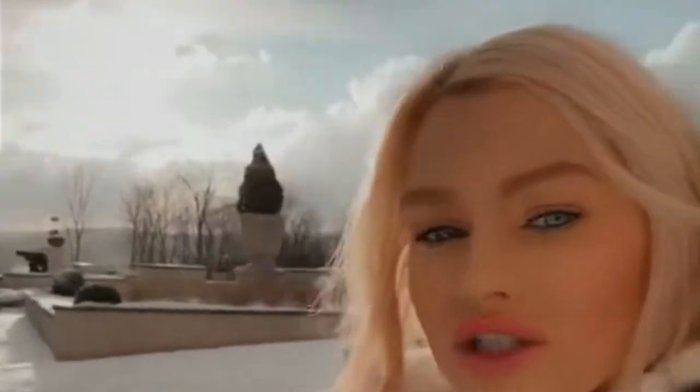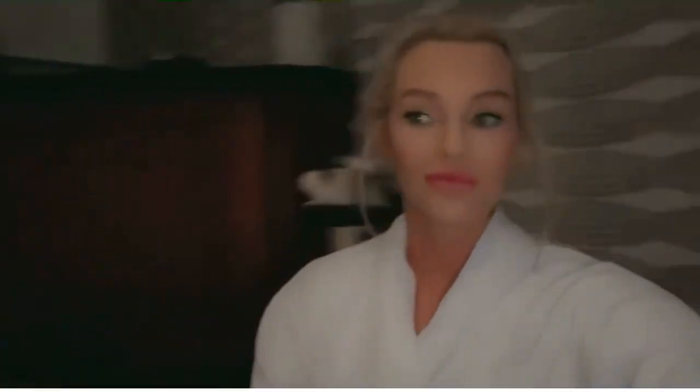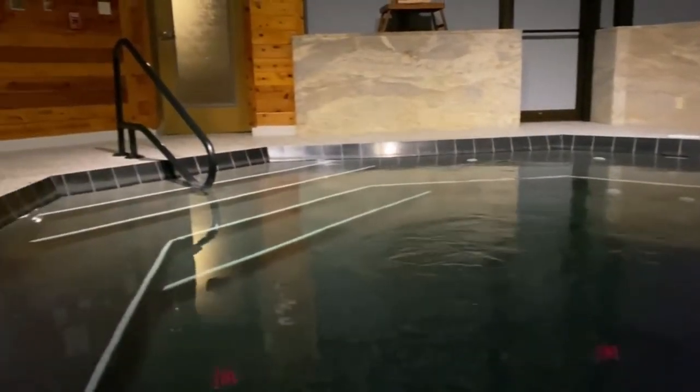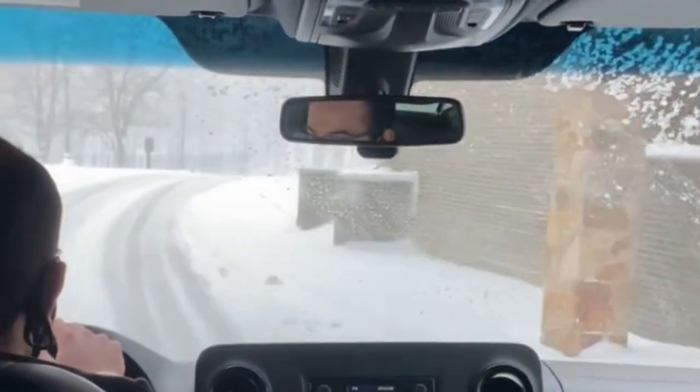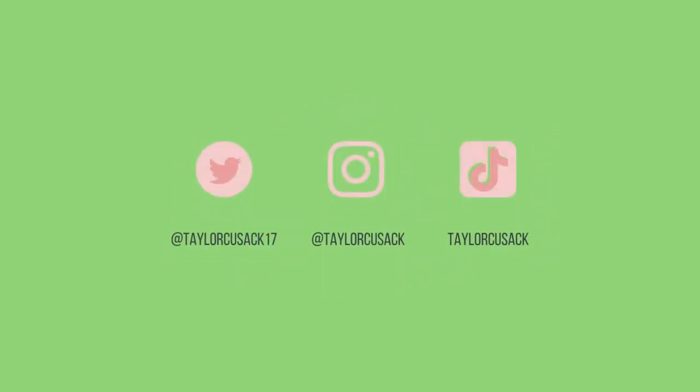I don't think you guys understand how excited I am. There is snow on the ground — they get black ice in Oklahoma, so here in Pennsylvania it's in pretty good shape. Not a bad view. And I have the place all to myself.